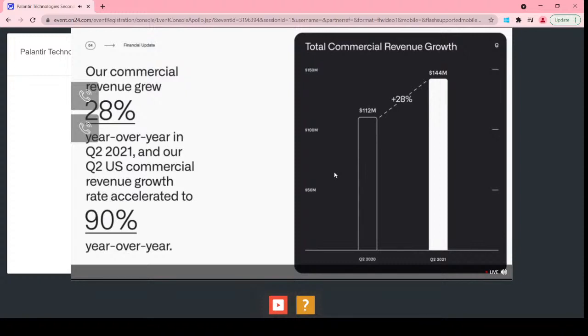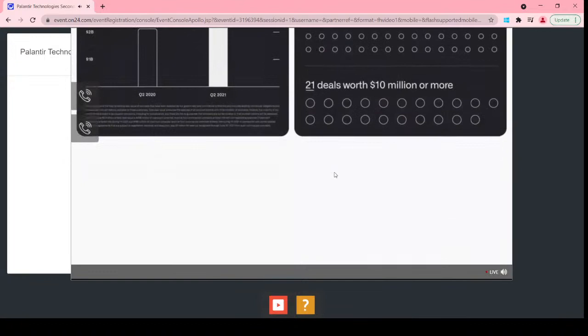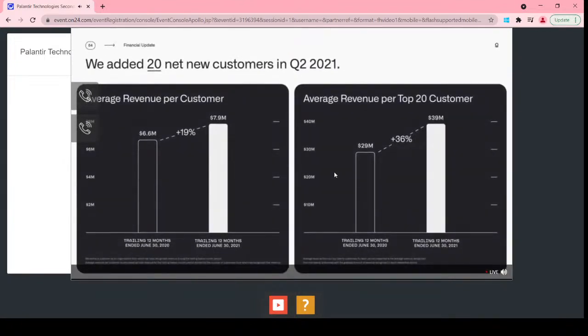We are also seeing growth in our international business as economies abroad continue to reopen. In Q2, we closed 62 deals of $1 million or more in total contract value, 30 deals of $5 million or more, including 21 deals worth $10 million or more. Total contract value booked in Q2 grew 175% year-over-year to $925 million. We ended the quarter with total remaining deal value of $3.4 billion, up 63% year-over-year. Commercial deal value was up 122% year-over-year to $2.1 billion. Average contract duration was 3.9 years, up from 3.7 years at the end of Q1. As new customer additions accelerate, driven by sales team growth and onboarding of day-zero companies, we would expect average revenue per customer to taper.